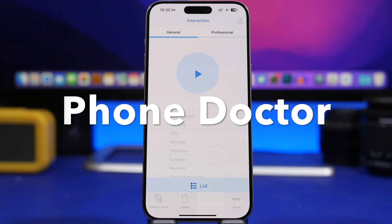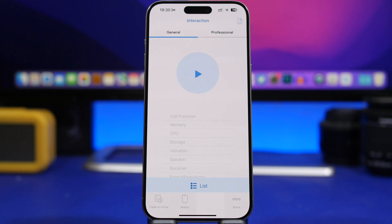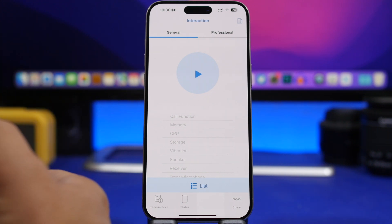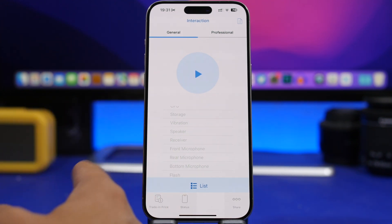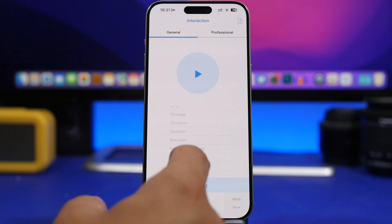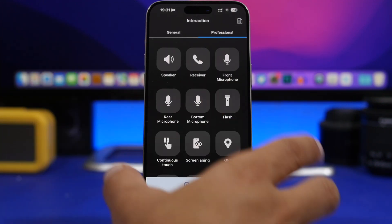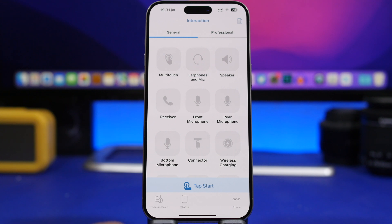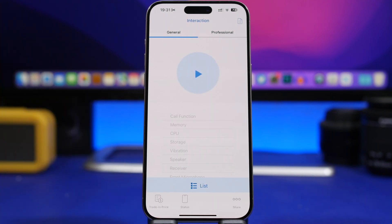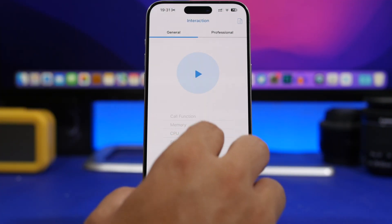Next up is Phone Doctor, an app I'd recommend especially if you're trying to buy a used device. It allows you to test various components: front microphone, rear microphone, speaker, receiver, vibration, flashlight, buttons — all testable. Under the general section, tap to start and it tests all the components of your iPhone, then shows a list with all the results.